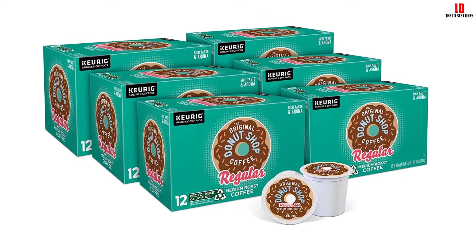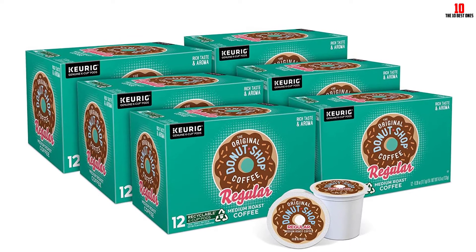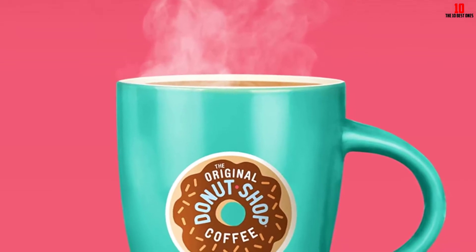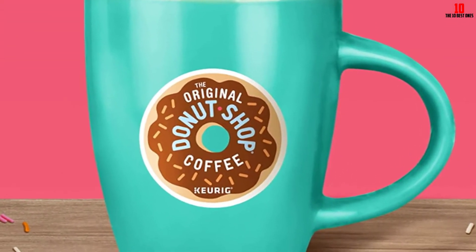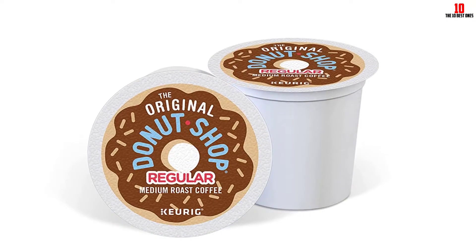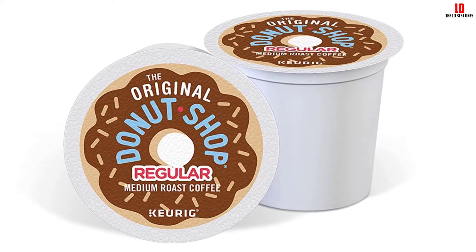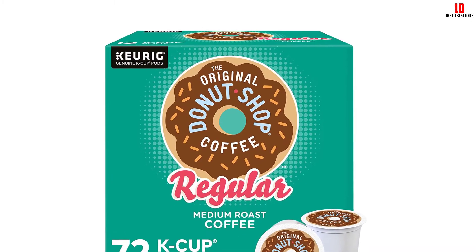You can make up to 12 ounces of coffee from each K-Cup and still enjoy a powerful flavor and aroma even if you load up on milk and sugar. Each pack contains 72 pods, so you won't need to worry about stocking up too often. Compatible with all Keurig single-serve coffee makers, you can even recycle the packaging — removing one of the common concerns about these pods and their environmental impact.